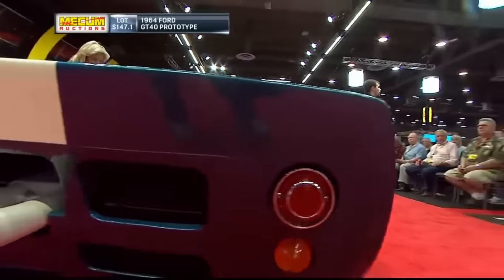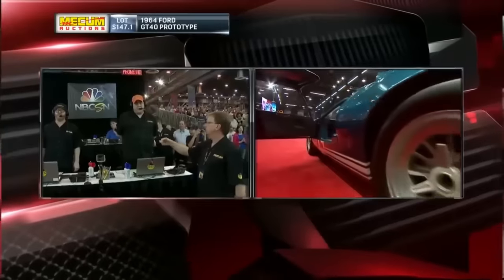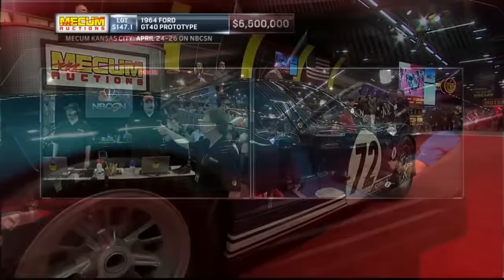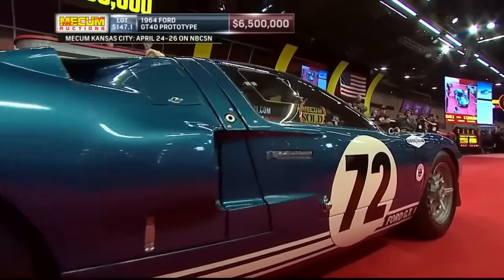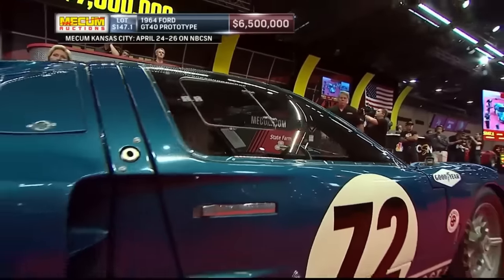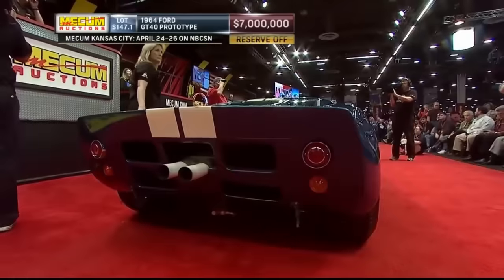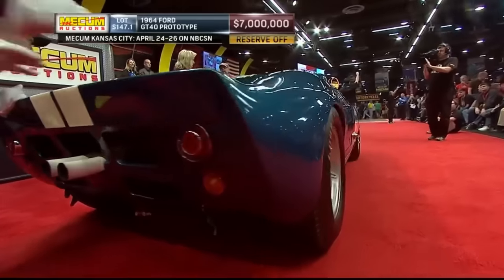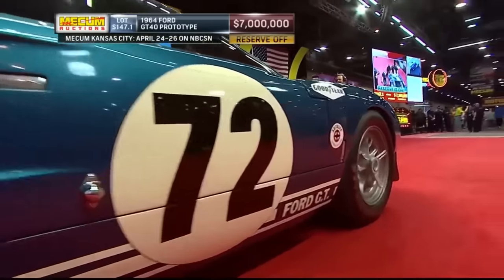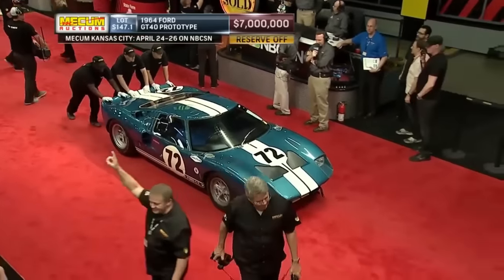The 1964 Ford GT40 Prototype remains a marvel even today, with innovative aerodynamics and a mid-engine layout that continue to influence modern supercars. Ford displayed this rare gem at the Detroit Auto Show for a number of years until its last restoration in 2010 by Paul Lanzant, and it was sold at the Houston Meckham auction in 2014 for $7 million. For a car that changed the game, embodies the spirit of American muscle, and still turns heads more than half a century later, it's worth every penny.